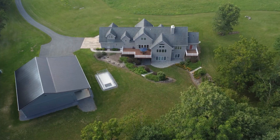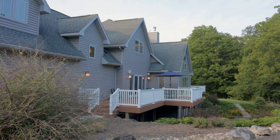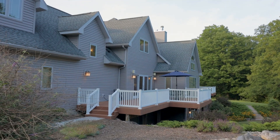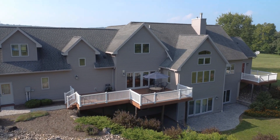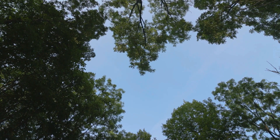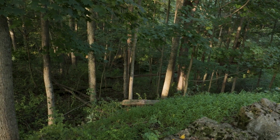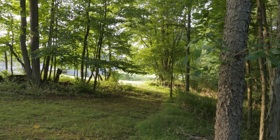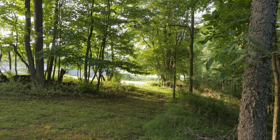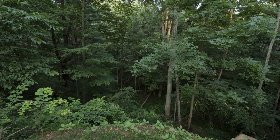The durable, easy-to-care-for two-composite deck on the rear of the home draws you to more wildlife serenity and the perfect place to entertain family and friends. The outside of Misty Meadows awakens in an oasis of lush beauty in the spring, summer, and fall — a perfect location for relaxing to the sounds and scents of mother nature and the abundant wildlife for entertainment.